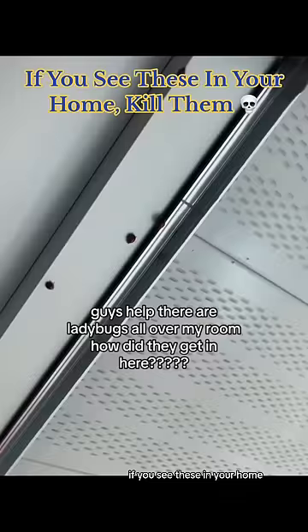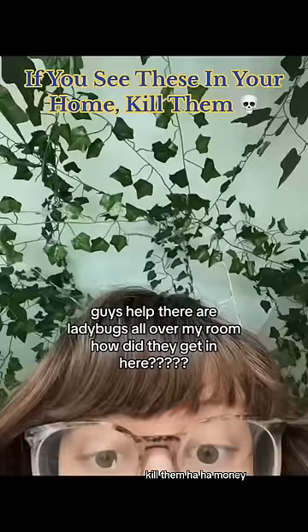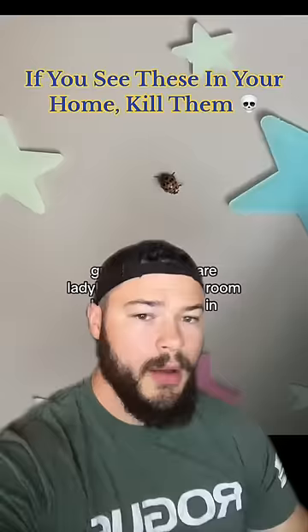If you see these in your home, kill them. Oh ho ho, money! Alright guys, I know that we all like ladybugs, but just hear me out for a second.